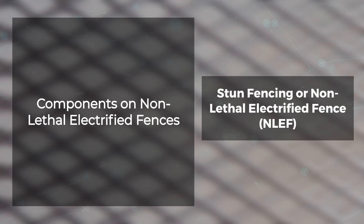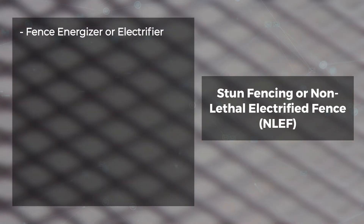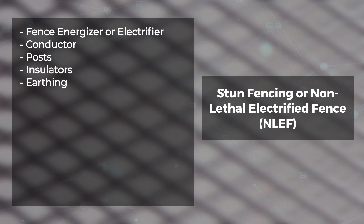Non-lethal electrified fences have the same or similar components as lethal electric fencing: fence energizer or electrifier, conductor, posts, insulators, earthing, controller module, and lightning protection.